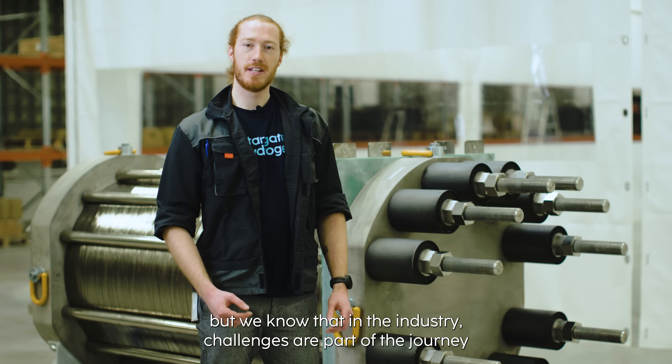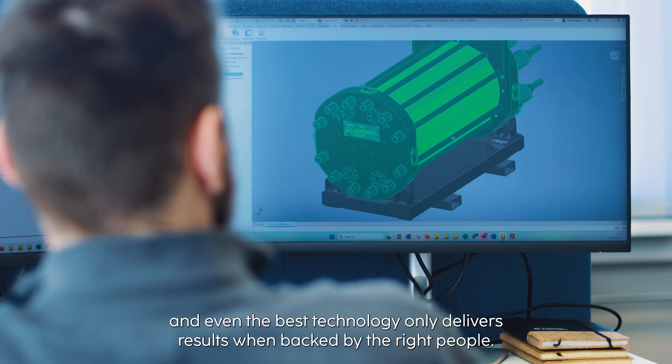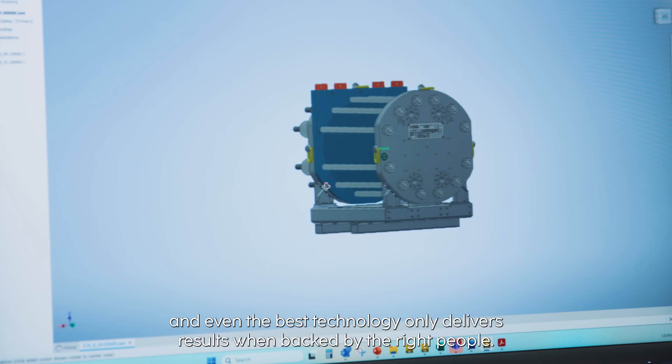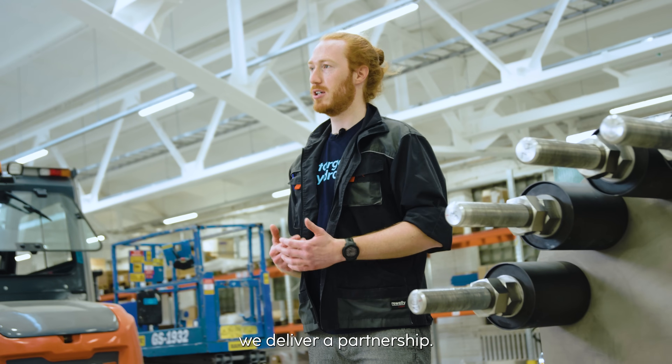But we know that in the industry, challenges are part of the journey. And even the best technology only delivers results when backed by the right people. That's why we don't deliver just a piece of hardware — we deliver a partnership.